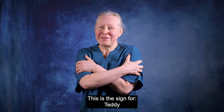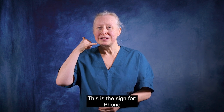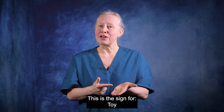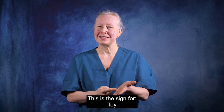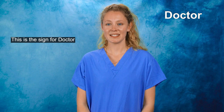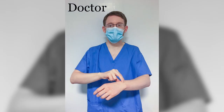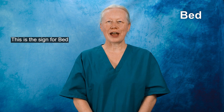This is the sign for Teddy. This is the sign for Phone. This is the sign for Toy. And this is the sign for Friend. This is the sign for Doctor. This is the sign for Bed.